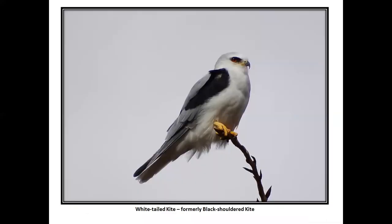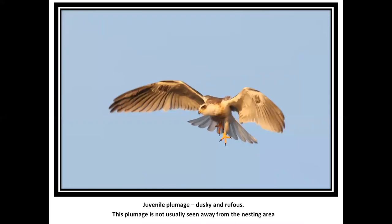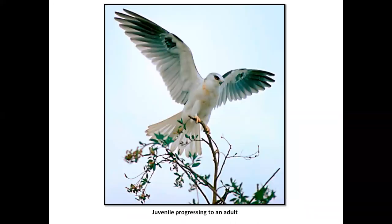White-tailed kite — just a pretty shot. These birds get little prey, like kestrels do — mice, dragonflies, small prey. The juveniles show some dusky and rufous. This age is not seen that often away from the nesting area. This is a near-adult with some rusty on the throat still showing, but progressing toward adult plumage.